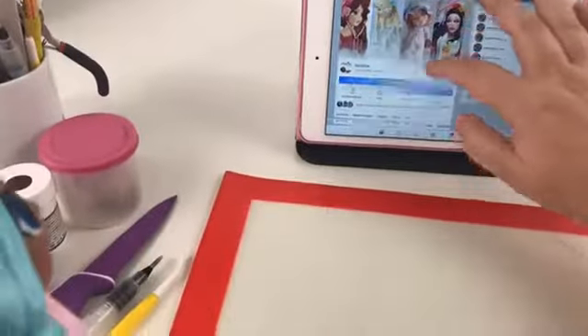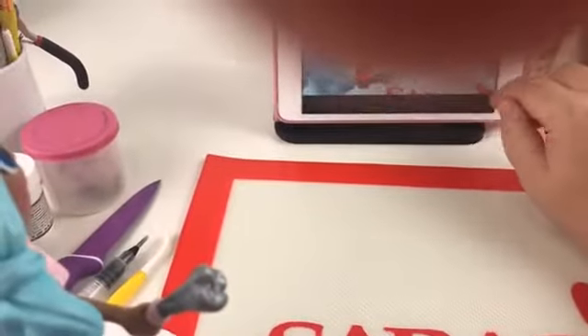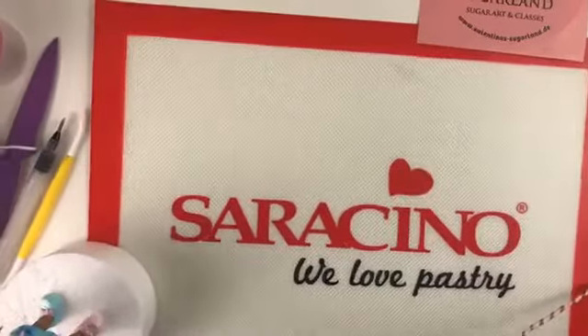Please forgive me if I look tired and if I forget an English word sometimes. I'm going to switch the camera so you can see the workplace. I have my iPad here so I can see the comments and answer your questions.